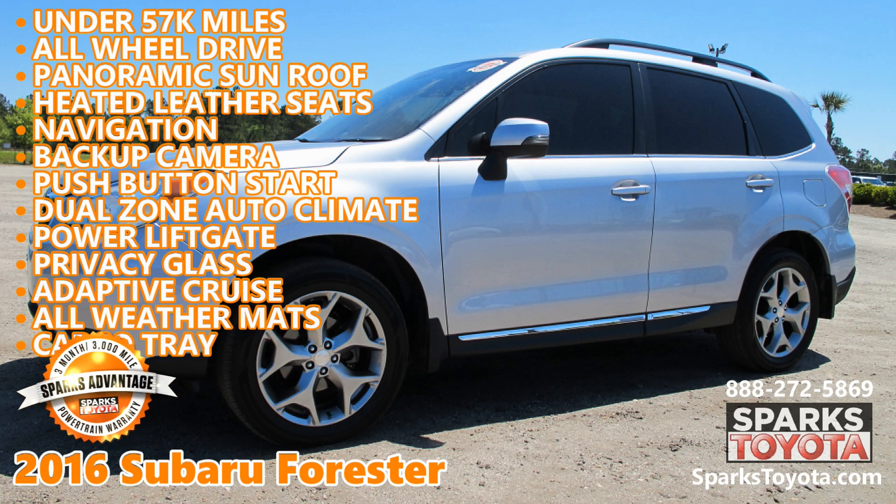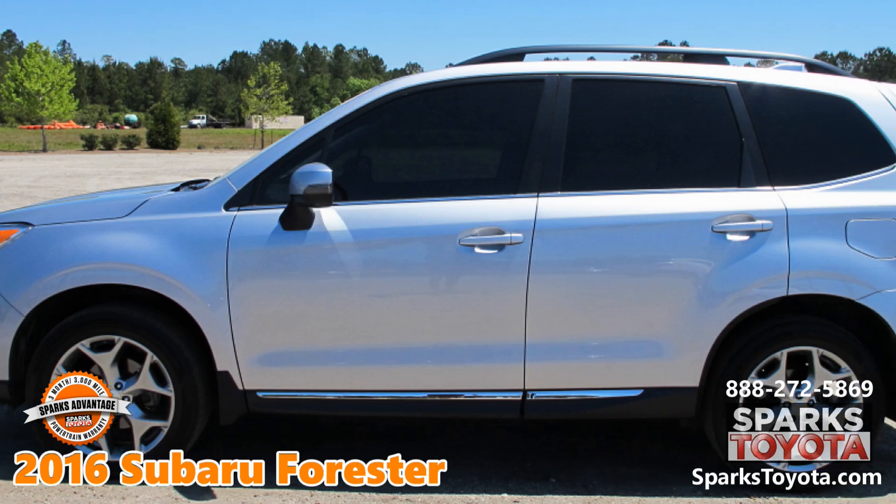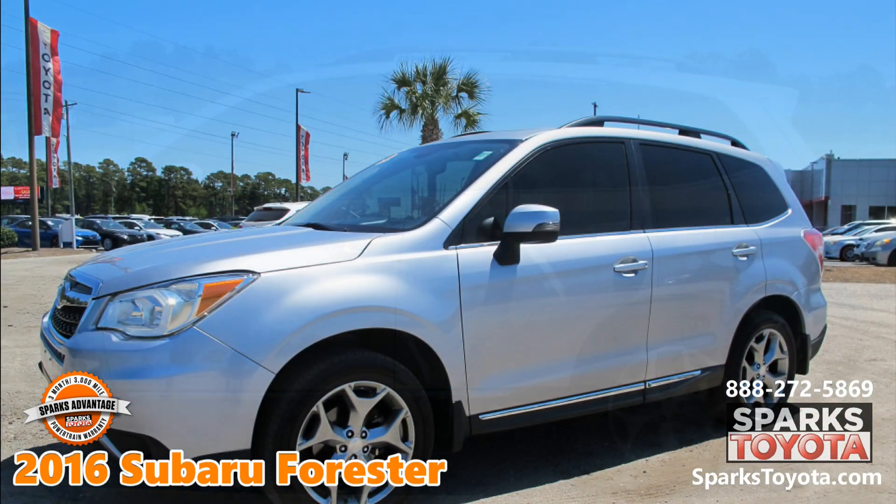2016 Subaru Forester at Sparks Toyota in Myrtle Beach, South Carolina. It comes with a Sparks Advantage warranty and much more.